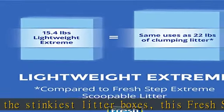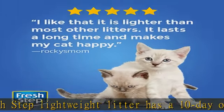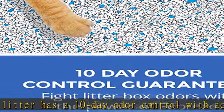Made for extreme litter box odors, this scented Fresh Step scoopable cat litter is created with your cat's health and happiness in mind, in a lightweight formula that's easier to lift, carry, and pour.